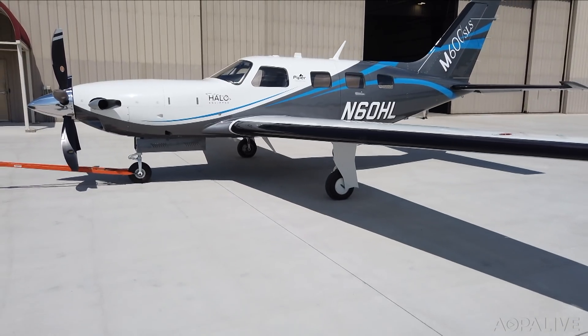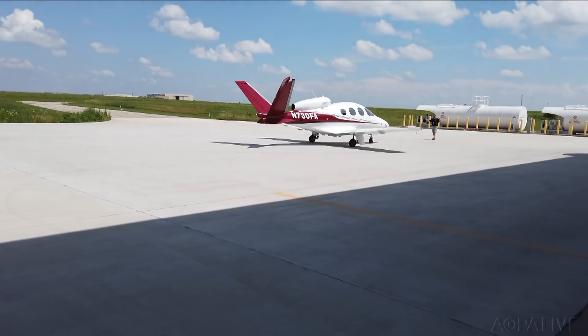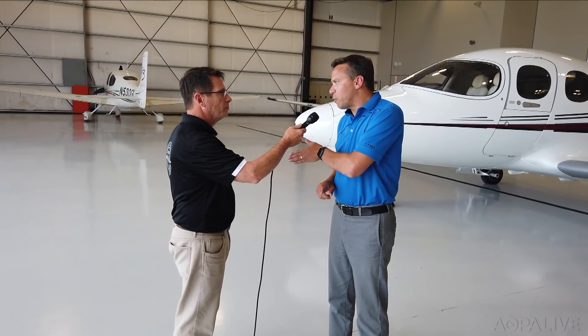Autoland will be standard on the Piper M600 SLS, and soon available on the Cirrus Vision Jet — both projects awaiting certification. It complements Cirrus's overall safety systems very well.